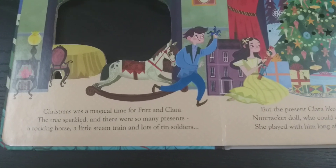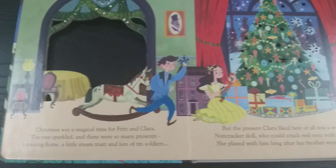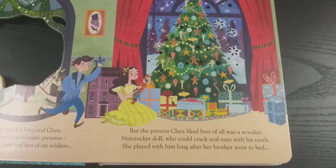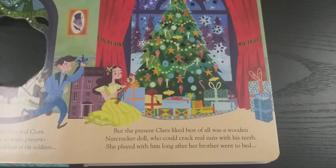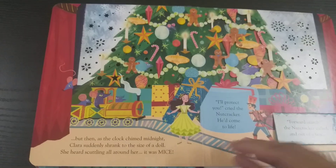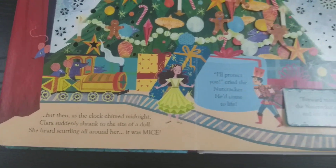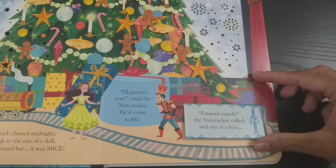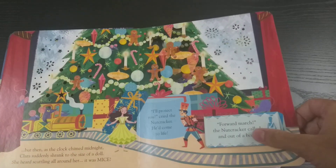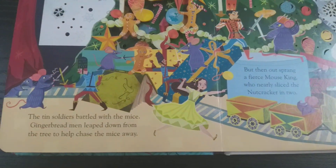Here's the start of the story. It is Christmas and there's a brother and sister, Fritz and Clara, who have their home decorated with the Christmas tree and all the gifts surrounding it. They're very happy since Christmas is a magical time. But suddenly Clara shrinks to the size of a doll, and all the toys — especially the tin soldiers — come alive. There's a villain which is a Mouse King who has an army of mice.